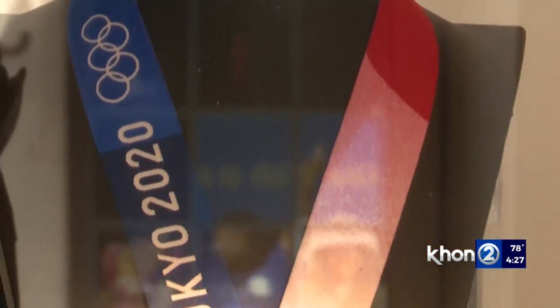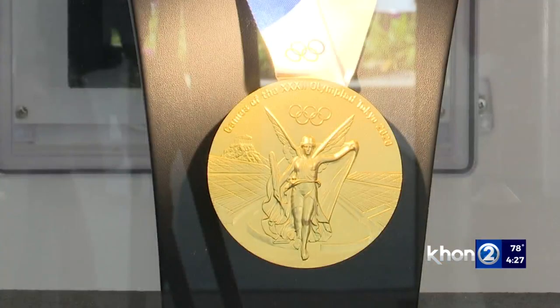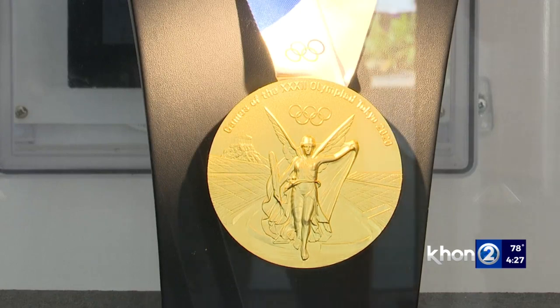The gold medal display coincides with the launch of CPB's new brand campaign, Digital Banking the CPB Way. It includes new commercials, social media posts, and collateral featuring Carissa Moore acting as their brand ambassador.